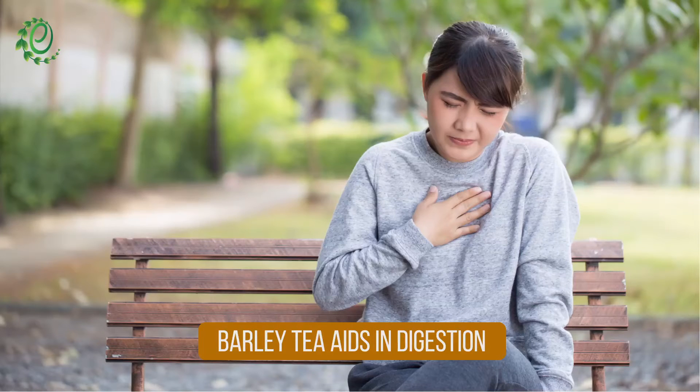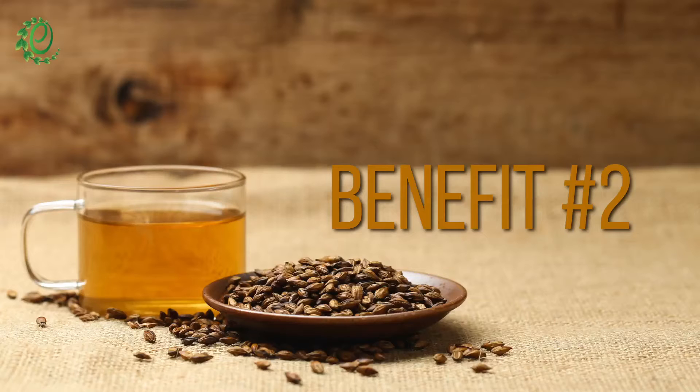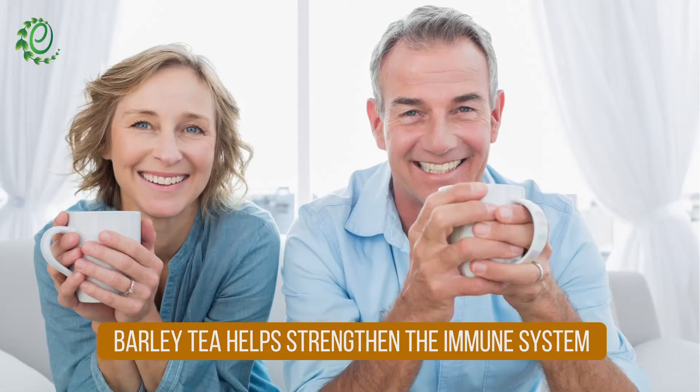Barley tea can help balance excess acidity in the gut and prevent acid reflux. The high levels of vitamin C present in barley tea can give your immune system a healthy boost.